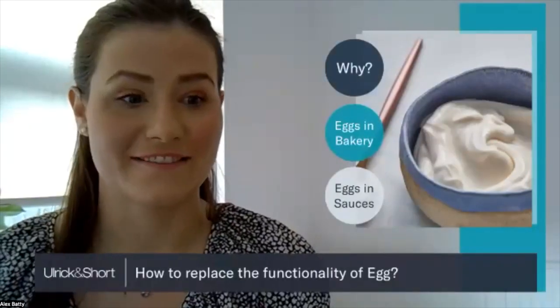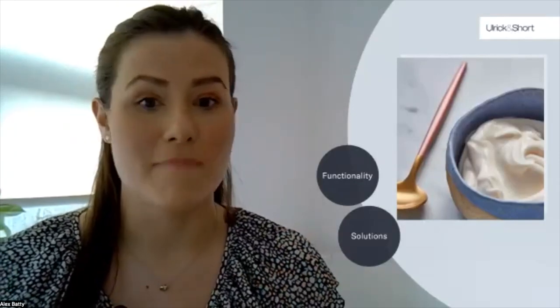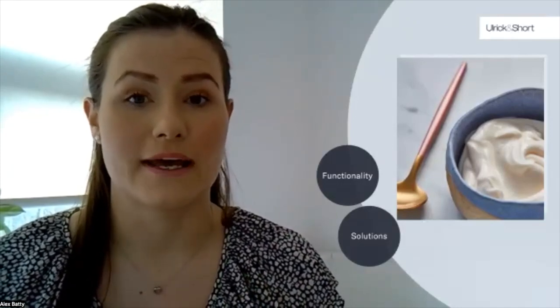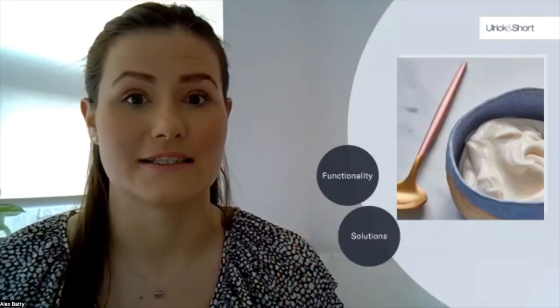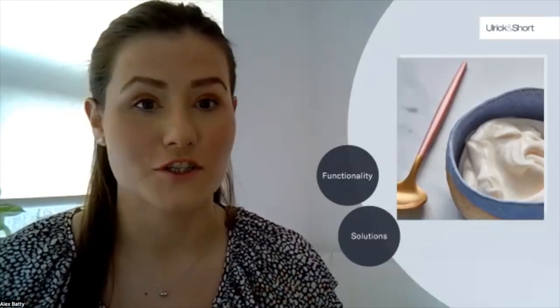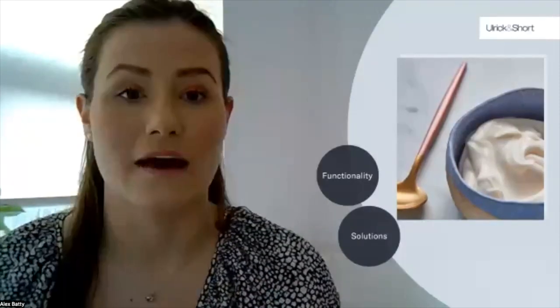Thanks Ellie. So let's have a look at the different functions of eggs in sauces. Eggs have many different functions — like Ellie has just discussed some of the functions in bakery, eggs also play an important role in thickening sauces and acting as an emulsifier in products like mayonnaise. In this upcoming session I'm going to talk you through the function of eggs in emulsification and thickening, and the solutions we have to replace eggs.